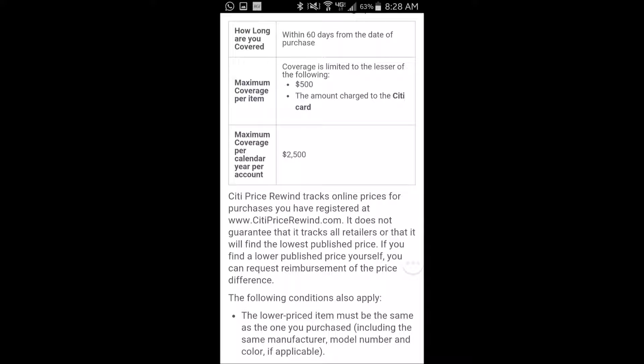If you find a lower price on your own, or if the item that you purchased is not in their database, then what you do is you submit a reimbursement request form which is found on their website, and you can request the refund as well.